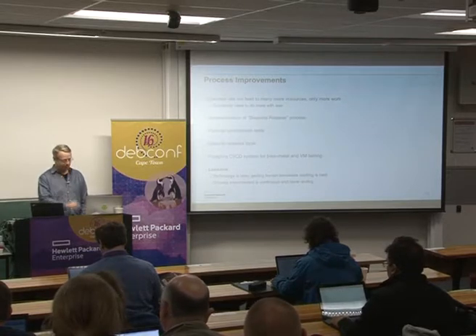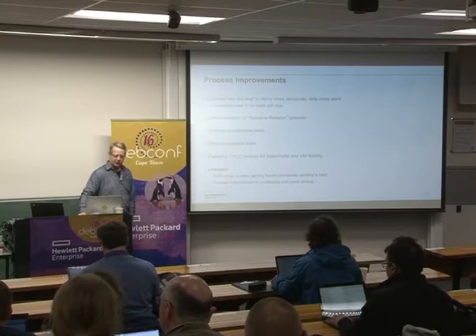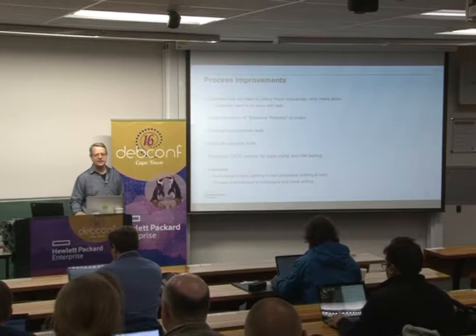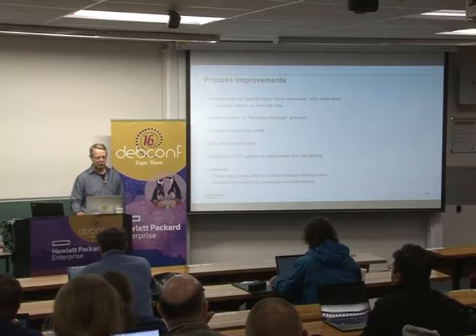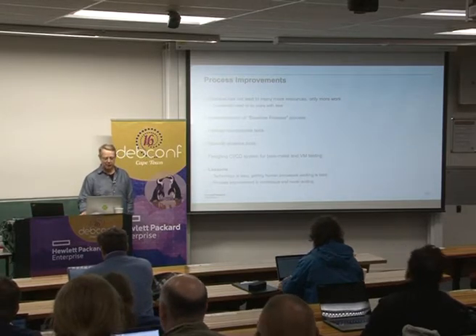Finally, our process improvements. We did a really good job this year getting HPE Linux used by lots of different groups, but unfortunately success hasn't led to more resources, more people, or more money — in fact, quite the opposite. As a theme over the last four or five years, we've always had to do more with less. The best way to do that is through better processes and improving your processes.